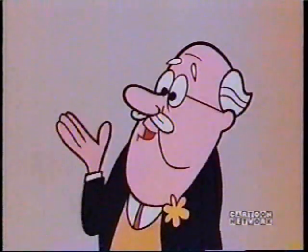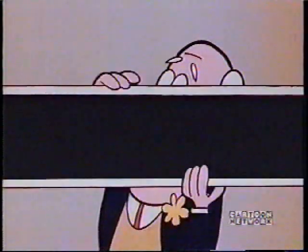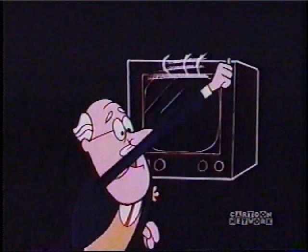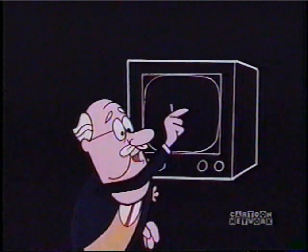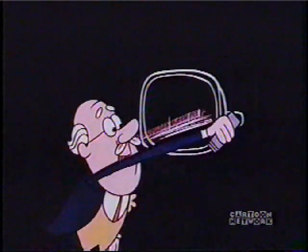But then how... How does it get to be a picture again? Well, let's go back to the 3D BB. Inside every TV set there's a big tube. You call it a picture tube, but the correct name is cathode ray tube.